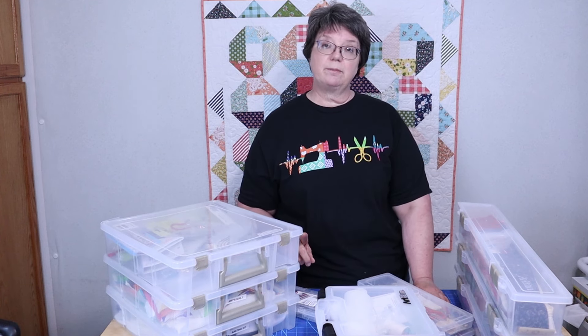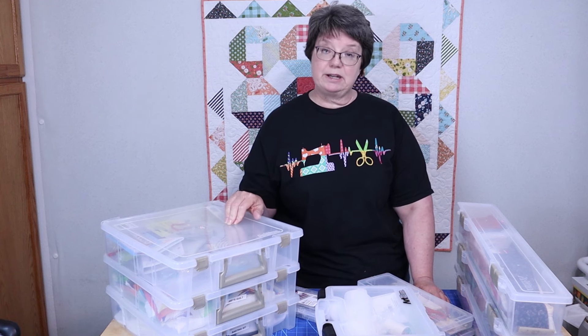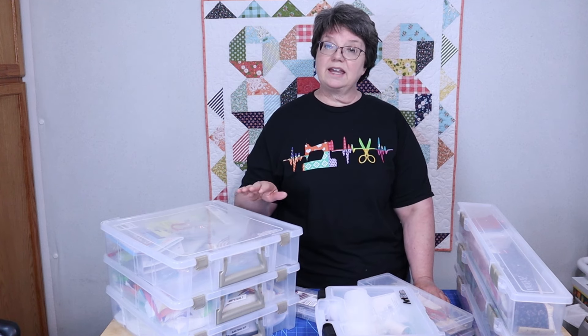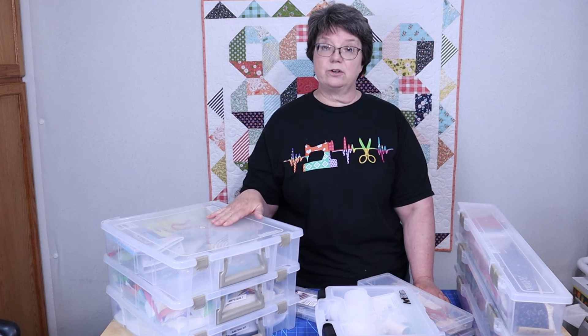I did order some once and some of them came damaged — but I think they were damaged in shipping. And the company was great in replacing those.